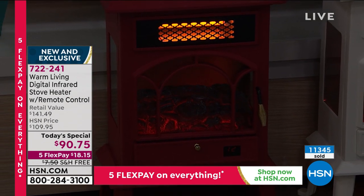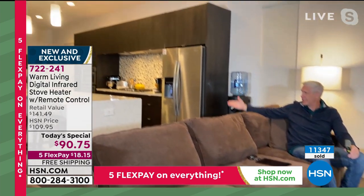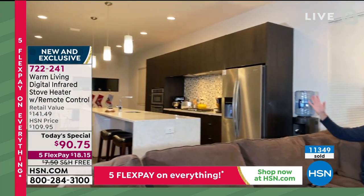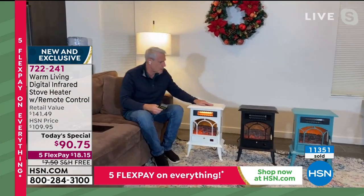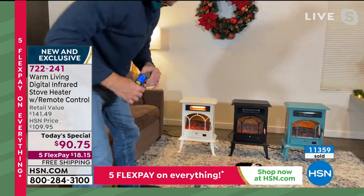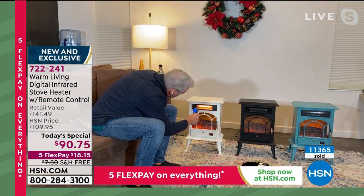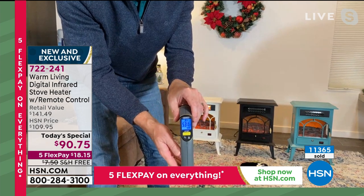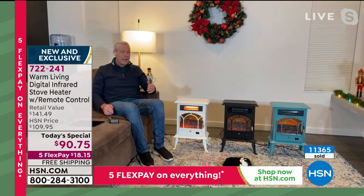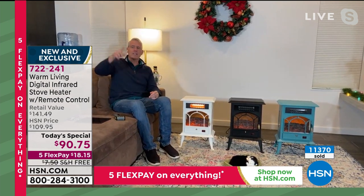Kerry confirms again: this unit heats his entire downstairs — dining area, kitchen, and living room — exactly a thousand square feet with a 10-foot ceiling. He takes the laser thermometer to the top of the unit: 84 degrees, cool to touch. The air coming out reads 531 degrees Fahrenheit. He discusses the nostalgia of the potbelly stove first seen in the US around the turn of the 19th century, now back in fashion and home decor.